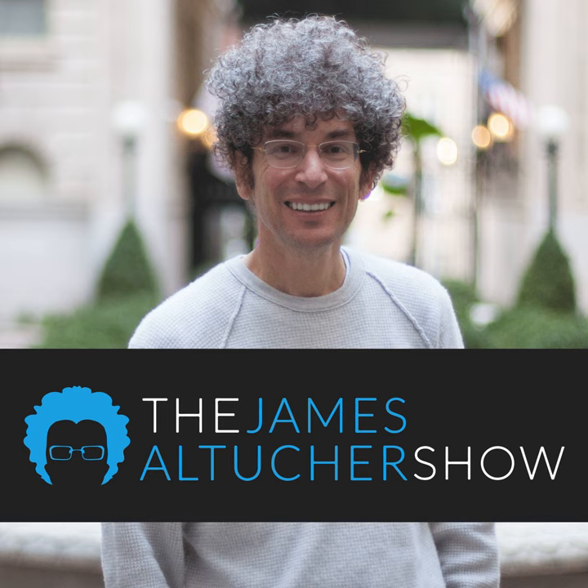Thanks again for listening. This is the final part of my 500th podcast celebration. This isn't your average business podcast, and he's not your average host. This is the James Altucher Show on the Choose Yourself Network.